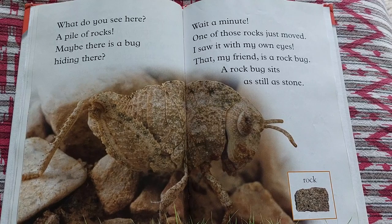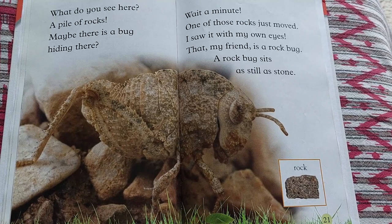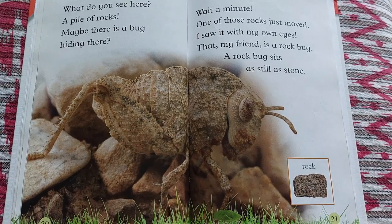What do you see here? A pile of rocks? Maybe there is a bug hiding there. Wait a minute — one of those rocks just moved. I saw it with my own eyes. That, my friend, is a rock bug. A rock bug sits as still as stone.